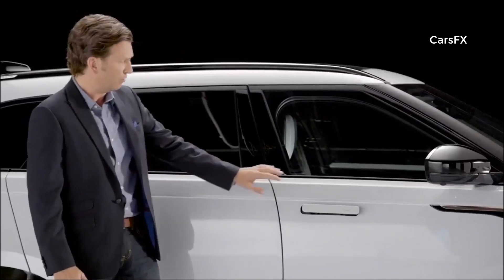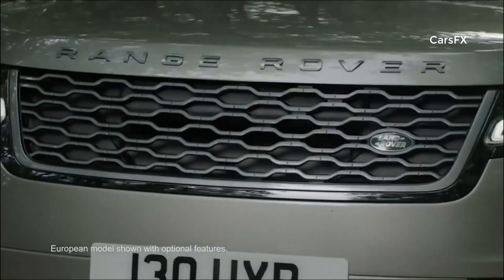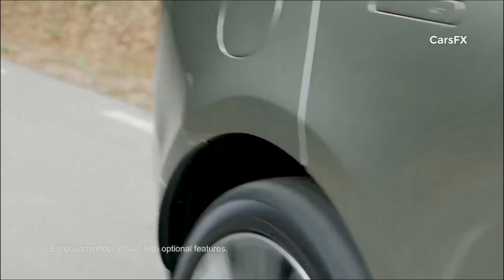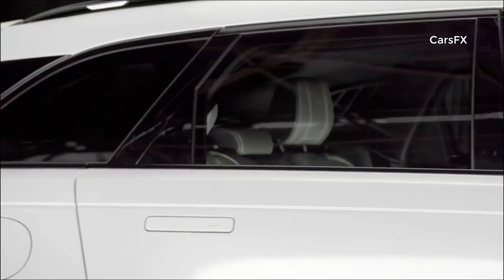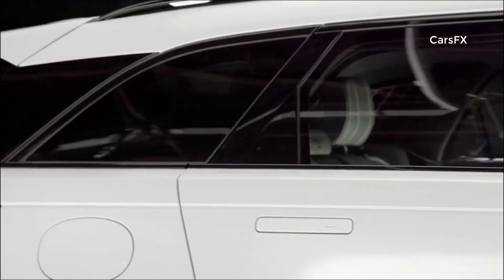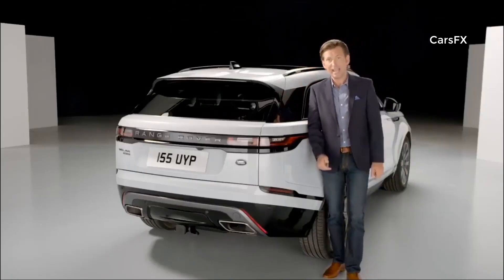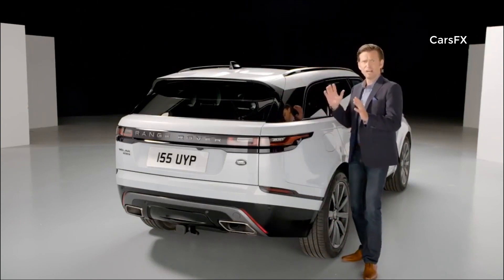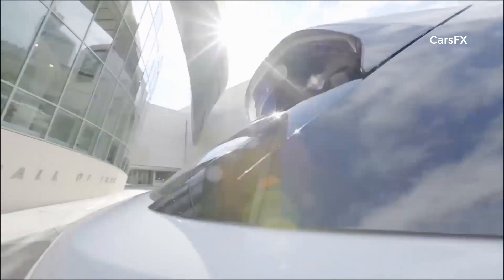The coefficient of drag for Velar is an extremely impressive 0.32, and the flush door handles help reduce the vehicle's drag, wind noise, and fuel consumption. That distinctive and continuous waistline sweeps along the body sides to the rear and flows into the taillights. The rear spoiler is extremely effective, reducing air noise in the cabin and CO2 emissions. It also has a really cool design, with the fundamental purpose of keeping the rear glass cleaner for longer.